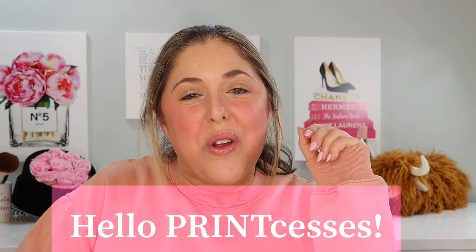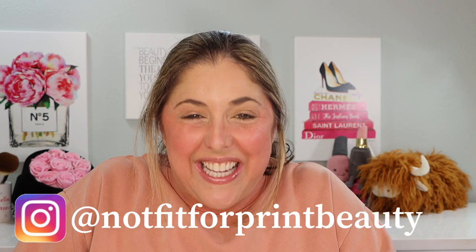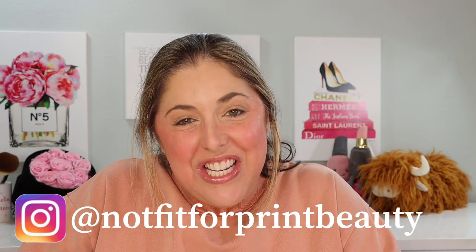Hello princesses and welcome back to Not Fit for Print Beauty with me, Rebecca. Today we have a very exciting new release from Patrick Ta. You know it's a good day when I get to pull out my Patrick Ta Major merch, and no better time to do it than with this release.